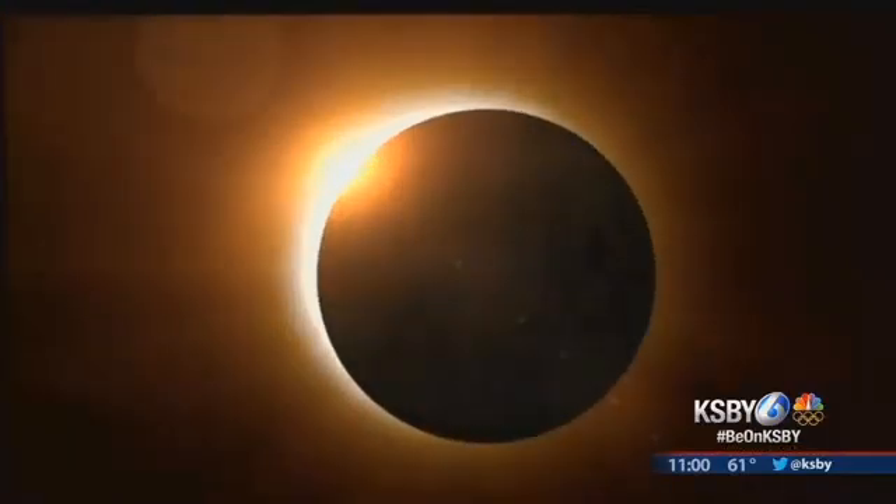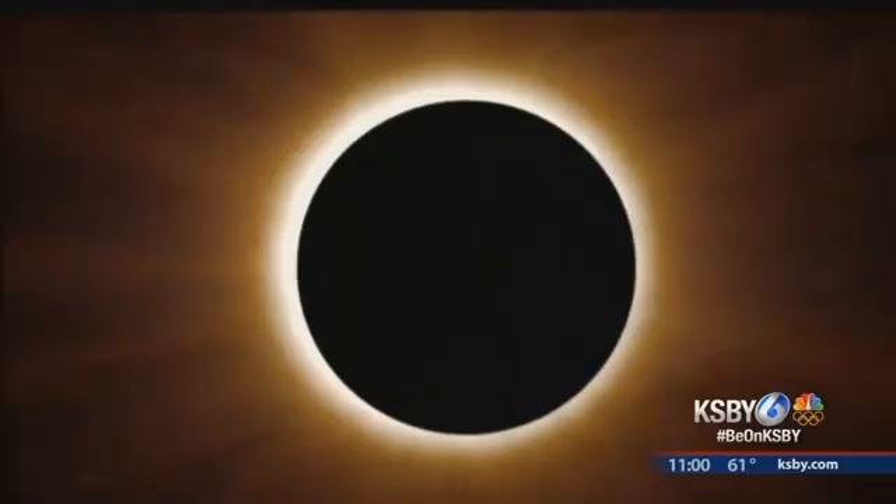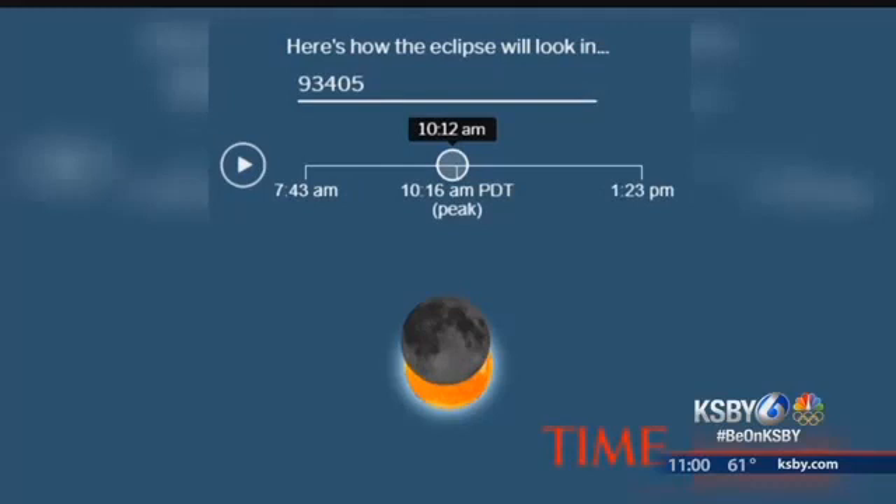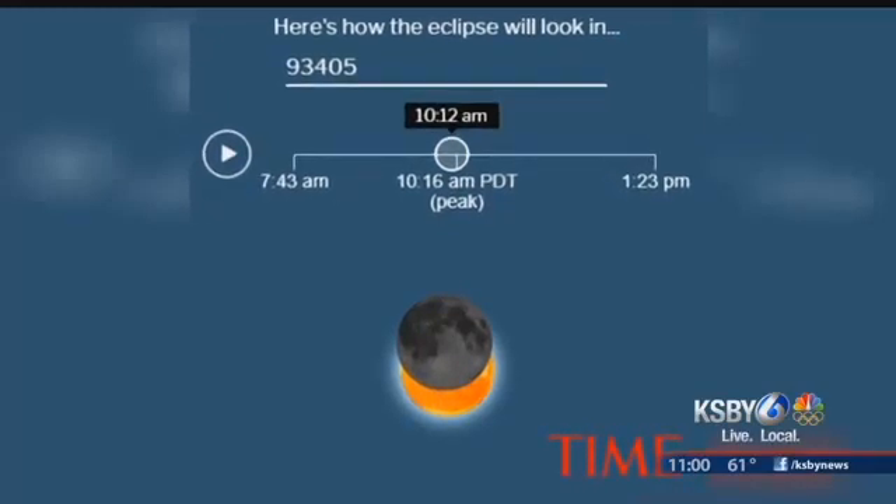It will likely be another century before much of North America will be treated to a total solar eclipse. We'll enjoy a partial eclipse here on the Central Coast, but there's a lot of hype.